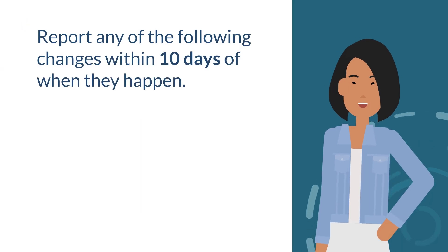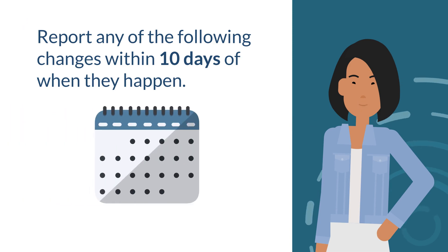By law, you need to report any of the following changes in your household within 10 days of when they happen.